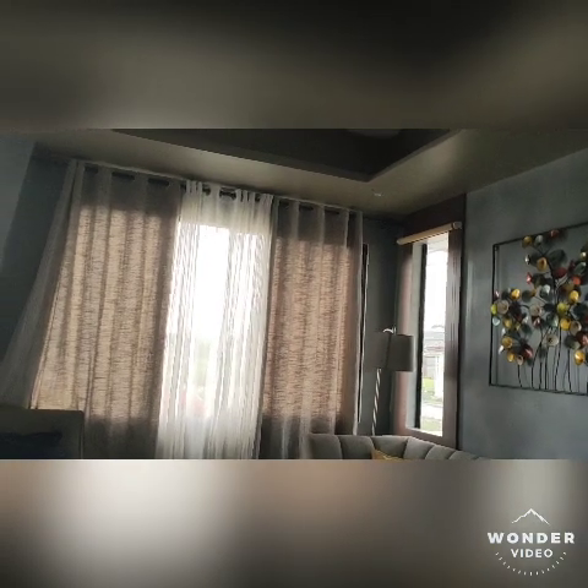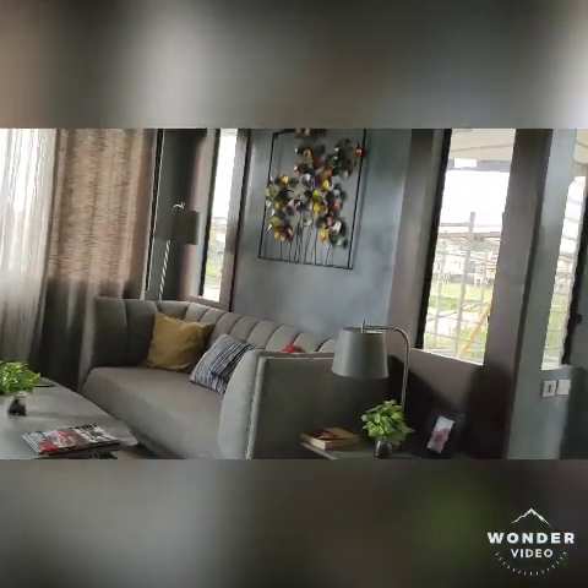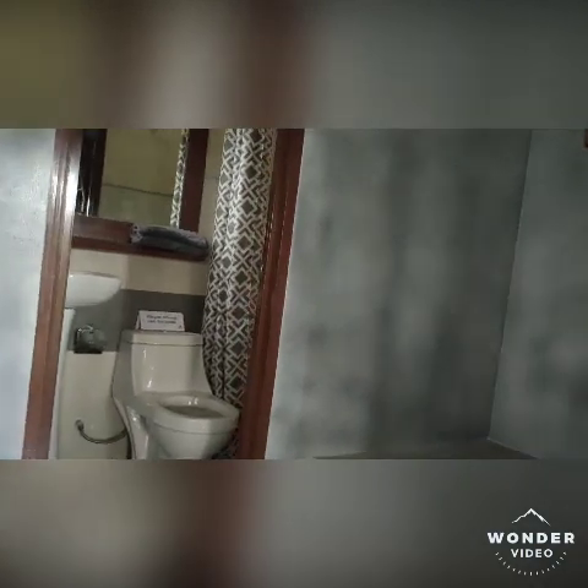If you have a pet, you can even make it a pet bedroom. The Margaret model has a lot area of 74 square meters and a floor area of 83 square meters. It's only five million three hundred two thousand pesos. You need to pay thirty thousand pesos for the reservation fee, and the down payment is twenty percent of the total selling price, payable in eighteen months.